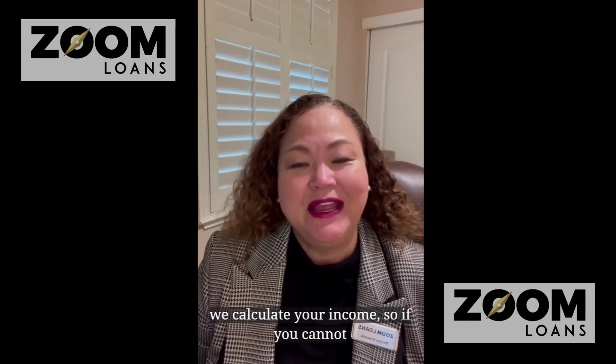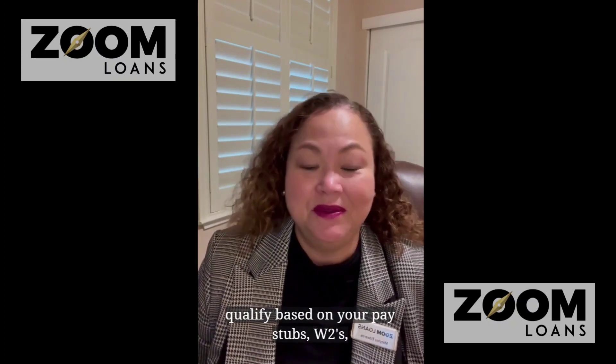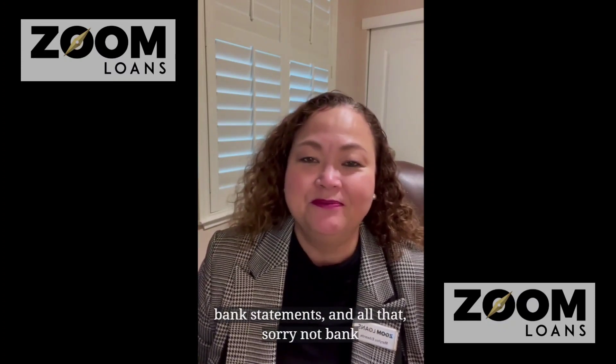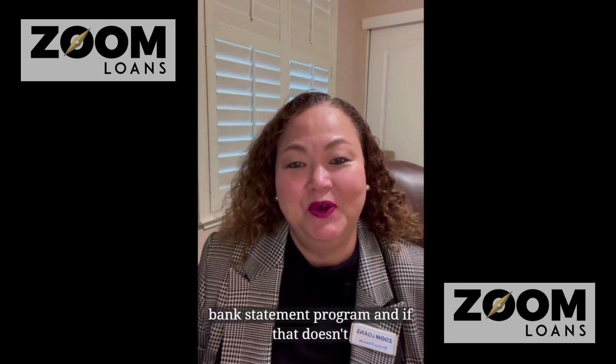So if you cannot qualify based on your paystubs, W-2s, or tax returns, then we can use the bank statement program.